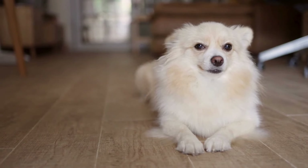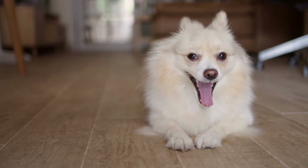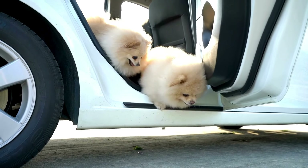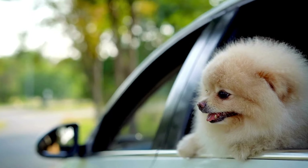By incorporating regular breaks into your travel schedule, you'll ensure that your Pomeranian remains comfortable, relaxed, and happy throughout the journey. Remember, a well-rested and refreshed Pomeranian makes for a more enjoyable travel companion.